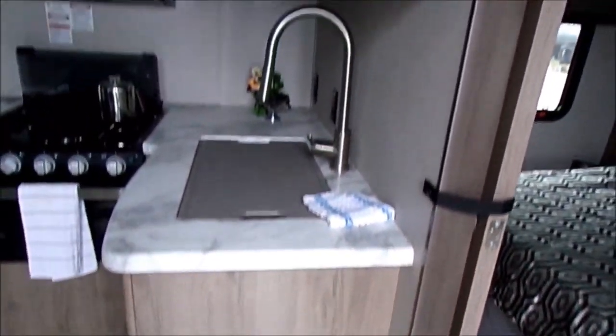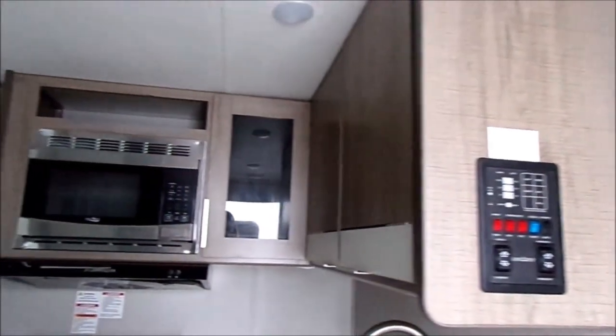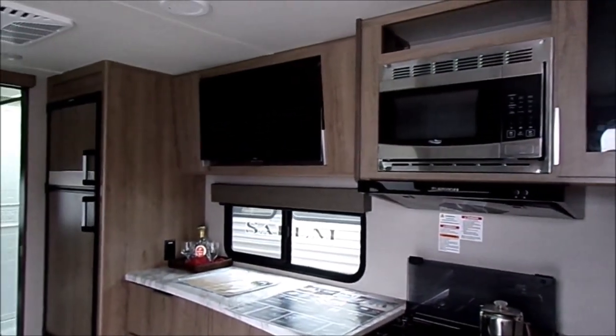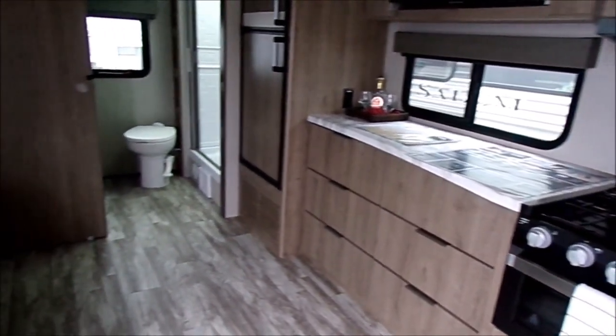They've updated the wood styling quite a bit over the last five years or so. Previously it was a darker, more intense wood — now it's a lighter, more European-style cabinetry with very subtle poles. There's the microwave with the stainless steel cover. It's a really nice refresh.